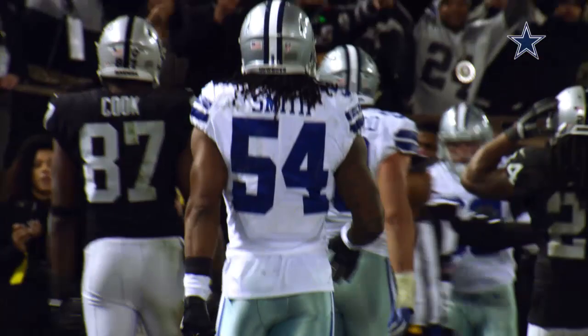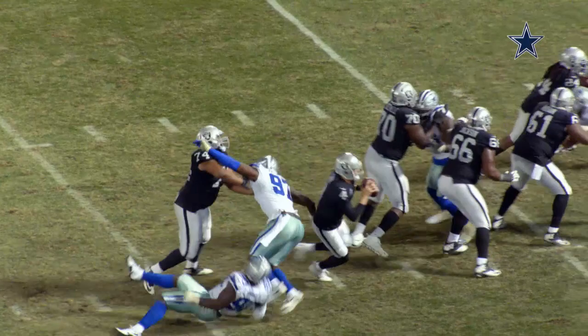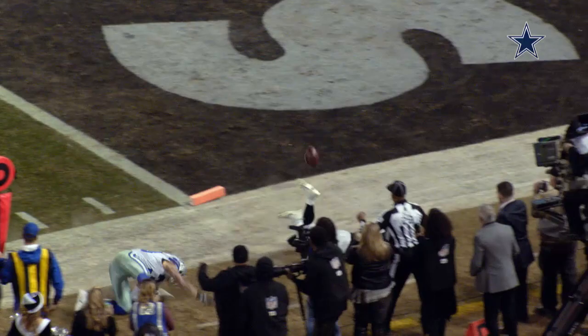Did he fumble that? Did he fumble that ball out of the end zone? The runner fumbled forward through the end zone and out of the end zone. The ruling on the field is a touchback. First down, Dallas.